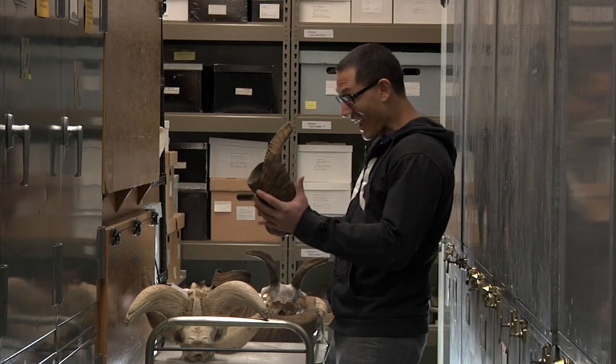Horns and antlers are generally used for defending territory, fighting off predators, and attracting mates. I know nothing gets me going quite like a nice big rack of antlers. Antlers! No, Stefan, that's a horn.